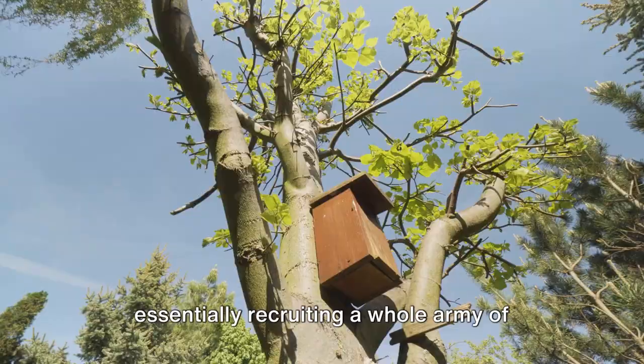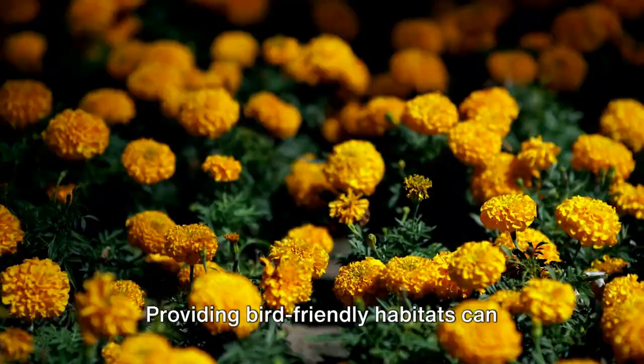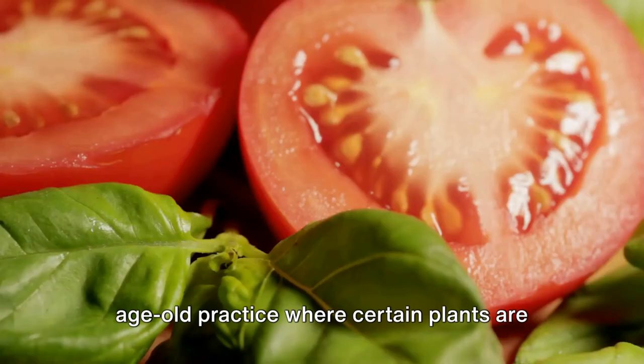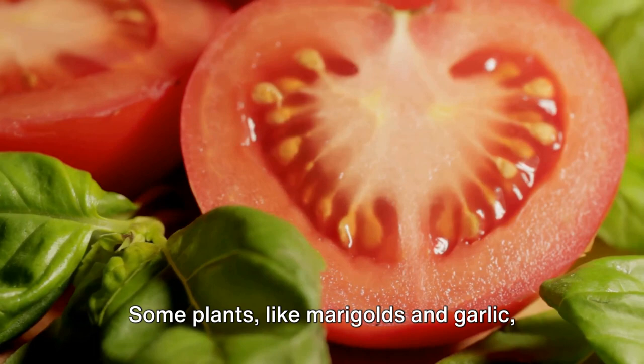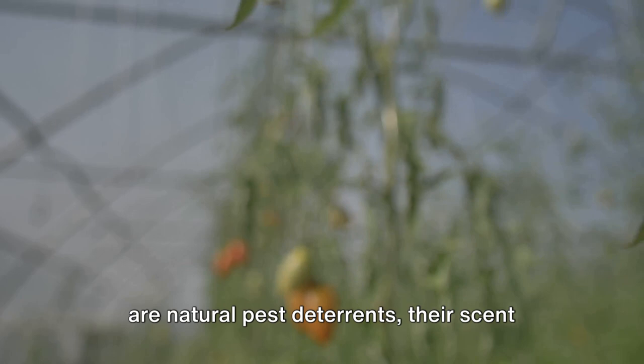But it's not just insects that can help. Birds, too, are fantastic pest controllers, feeding on everything from slugs to caterpillars. Providing bird-friendly habitats can encourage them to make your garden their hunting ground. Then there's companion planting, an age-old practice where certain plants are grown together for mutual benefit. Some plants, like marigolds and garlic, are natural pest deterrents — their scent driving away unwanted invaders. Others, like basil and tomatoes, enhance each other's growth and flavor, while simultaneously repelling pests.